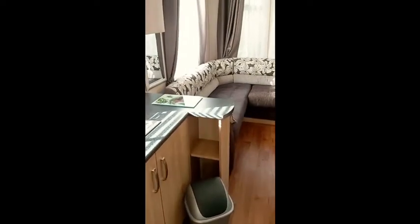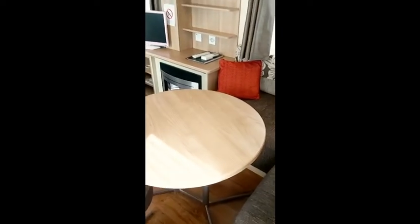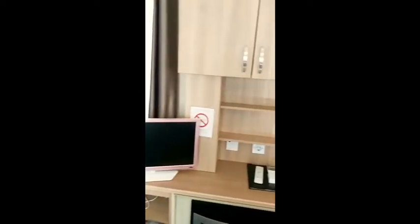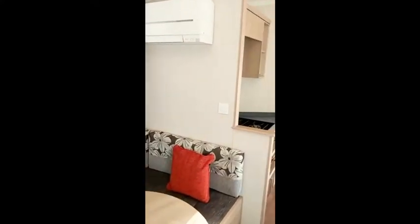A nice comfortable seating area with table and stools, space for TV, gas fire, small cupboards — nice and private. More seating around the table, and air conditioning. This home is in very, very good condition.